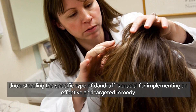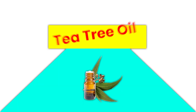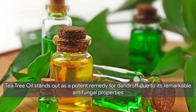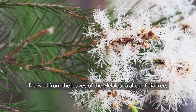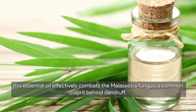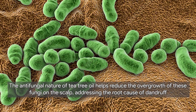Now that we have a good understanding of dandruff, let's talk about our home remedies. First, we have tea tree oil. Tea tree oil stands out as a potent remedy for dandruff due to its remarkable antifungal properties. Derived from the leaves of the Melaleuca alternifolia tree, this essential oil effectively combats the malassezia fungus, a common culprit behind dandruff.